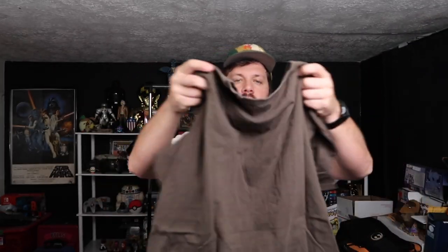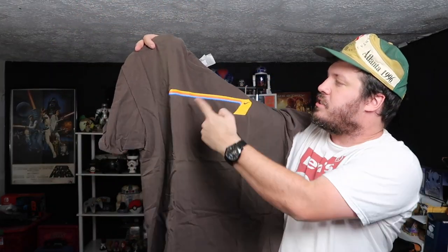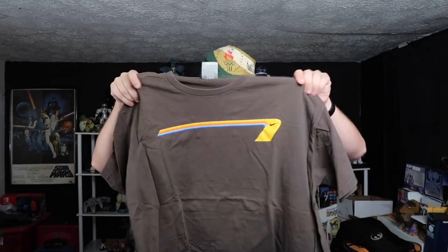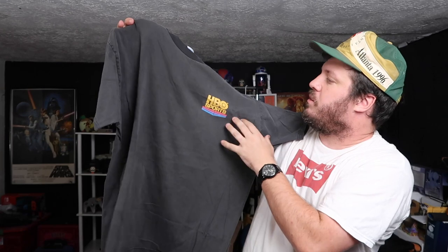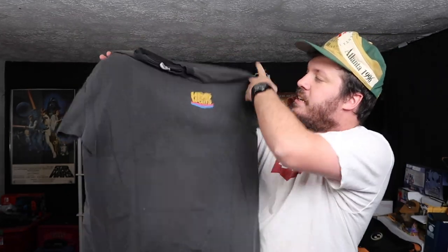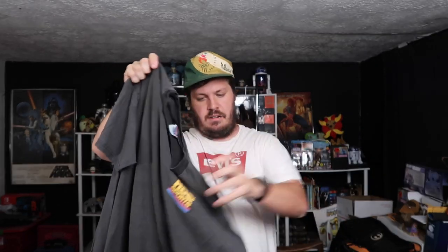We have a Nike gray tag from the early 2000s, late 90s. That's just a sweet colorway right there, super sick. Nice. There's a lot of stuff in here. We have this — oh, this is sick right here — a Hanes Beefy. We have an HBO Sports. The wear is so perfect. HBO Sports, it just has the front graphic on the front. But that is sick, that's a dope tee. I like that a lot.